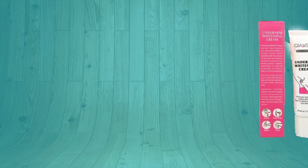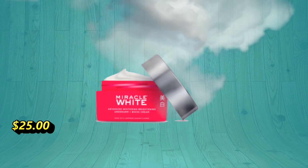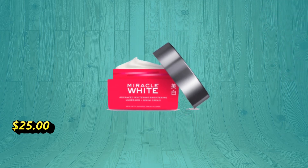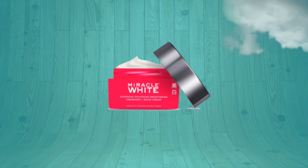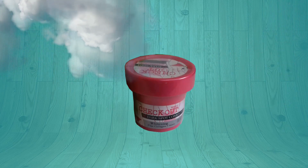MNCL Beauty Miracle White underarm and bikini whitening cream, made in Japan, intuitively helps whiten dark and stubborn areas and brightens irritated skin while leaving your skin touchably soft, smooth, and pink.